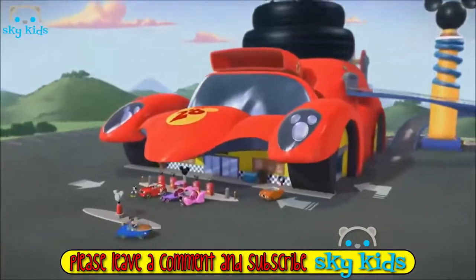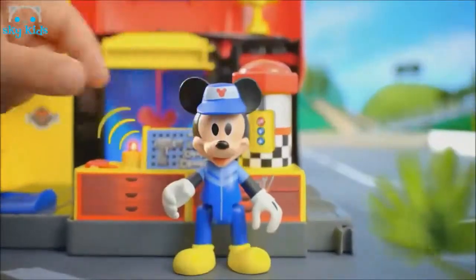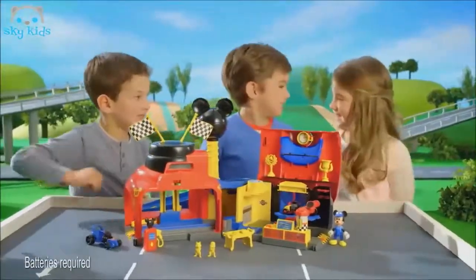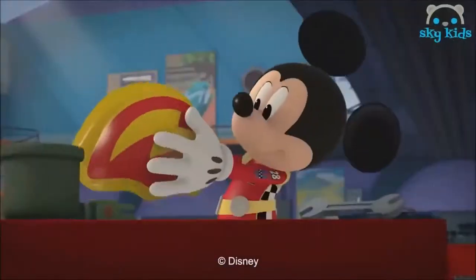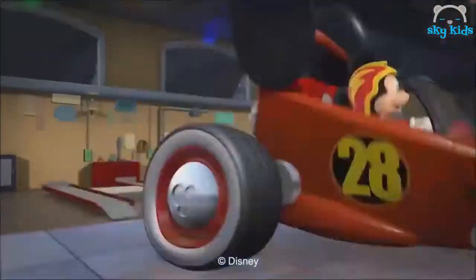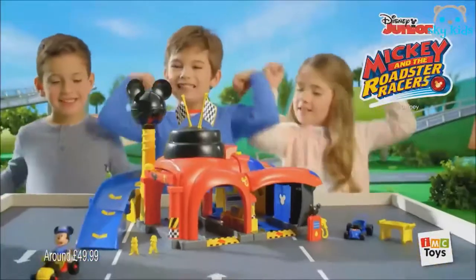It's the Mickey Roadster Racers Garage! Have fun with all the amazing accessories, with lights and sounds. Fix the Roadster Racers in the workshop. Gear up — are you ready, Mickey? Pump the gas and let's get on the platform. Off we go! Mickey and the Roadster Racers Garage — let's roll!